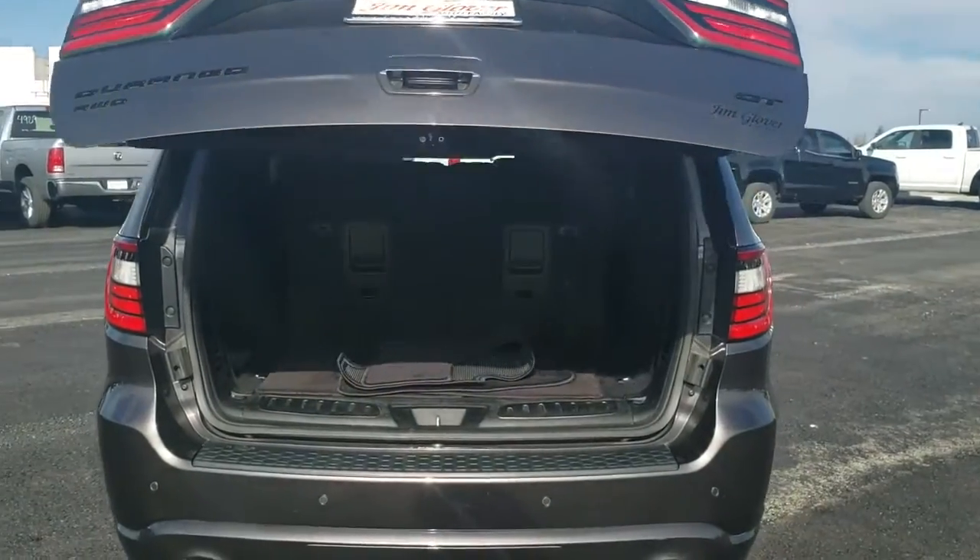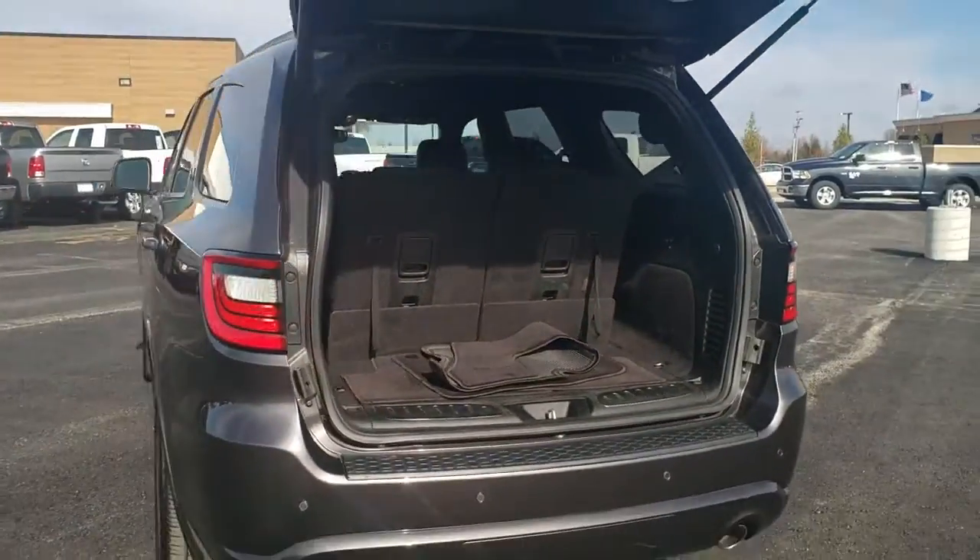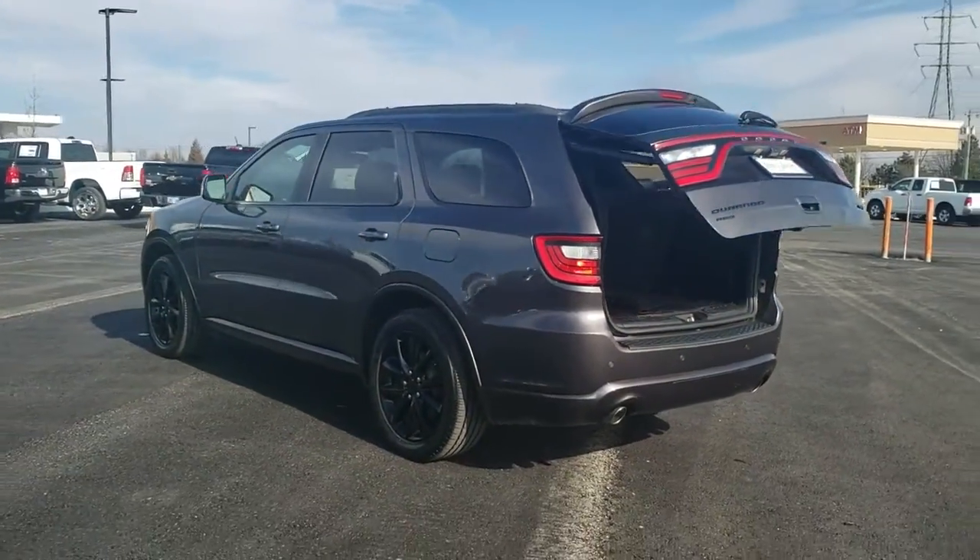Power passenger seat. Traction control. Dual airbags. Power steering. Four-wheel disc brakes. Center armrest. Universal garage door opener. Electronic stability control.